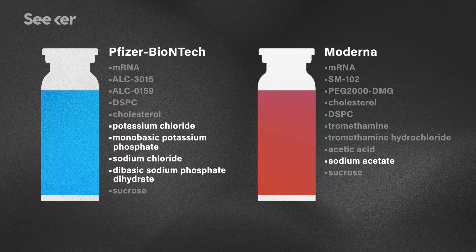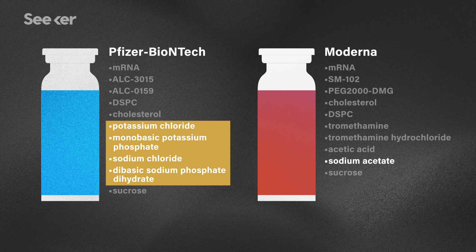Moving on to the next category of ingredients, we've got salts. These help balance the pH of the whole mixture, making it the same pH as your body. Salts balance pH by redistributing charges, so a basic salt like sodium acetate helps balance out any acidity. This group of chemicals in the Pfizer vaccine, when all taken together, is known as PBS — and I've actually used it myself to keep the cells I'm studying alive and well and pH balanced when I'm in the lab.